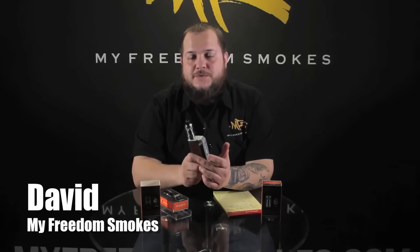Hey guys, it's Dave of My Freedom Smokes. Today I'm going to talk to you about a new tank coming from Geek Vape, and that's the Ammit.